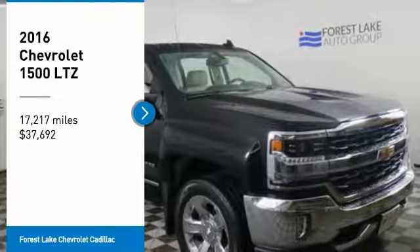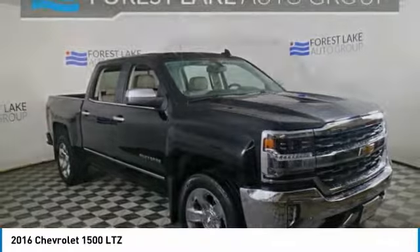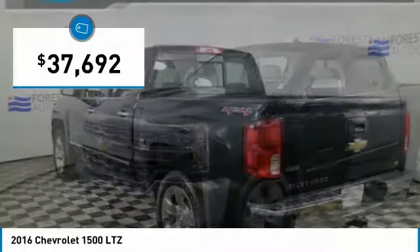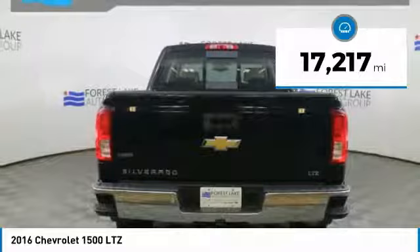Come test drive the 2016 Silverado 1500. The Chevy Silverado 1500 has the lowest cost of ownership of any full-size pickup and is priced below $40,000. This vehicle has less than 20,000 miles.